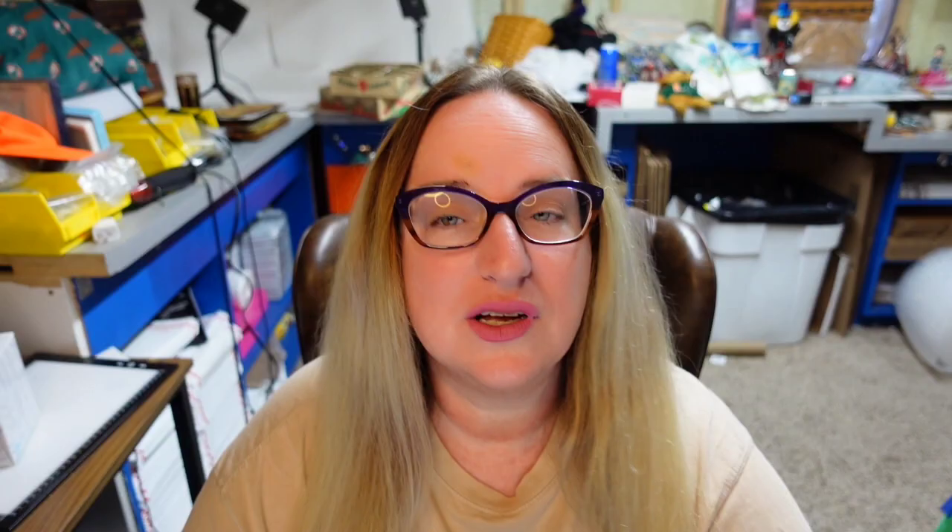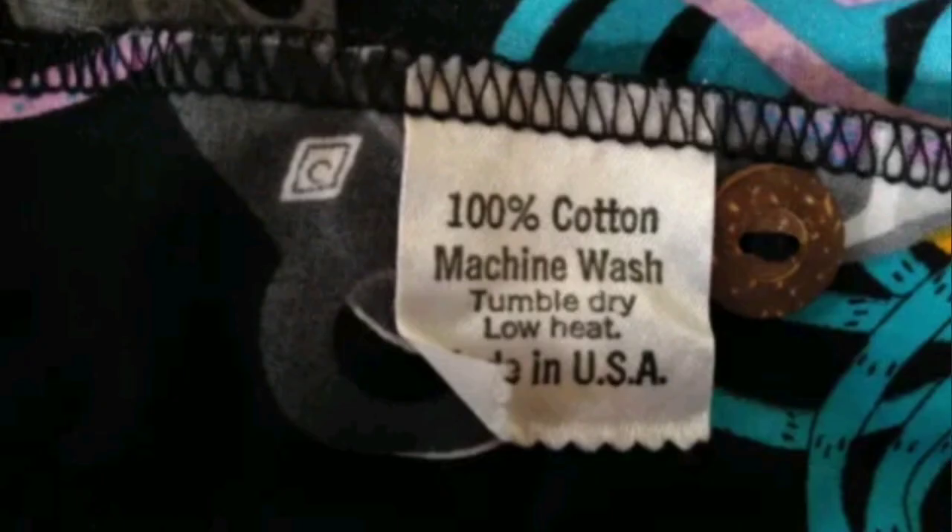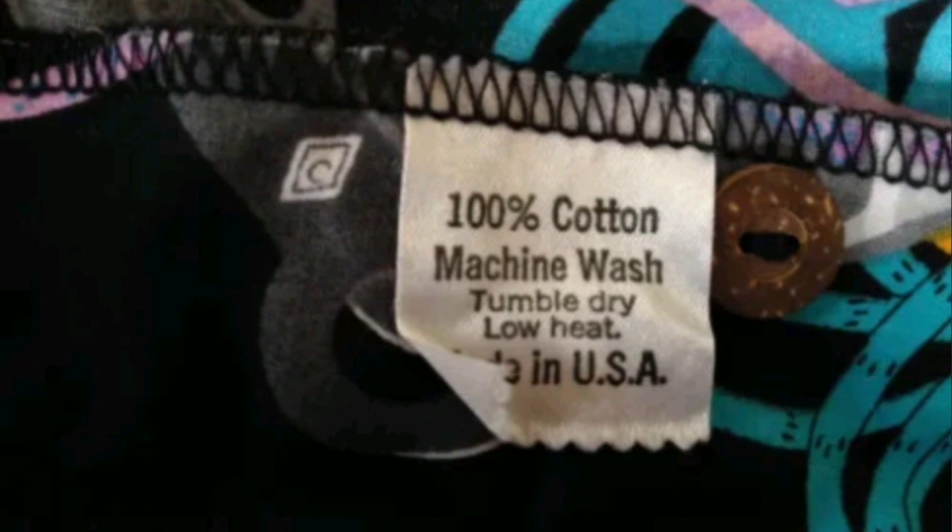Up next is a brand we haven't seen yet — I am not familiar with it. It is Chouinard. This is a vintage Chouinard Hawaiian shirt, men's medium, excellent condition. This one sold for $495. Here is the Chouinard tag, and on the inside of the shirt you can see it is 100% cotton and says made in the USA.